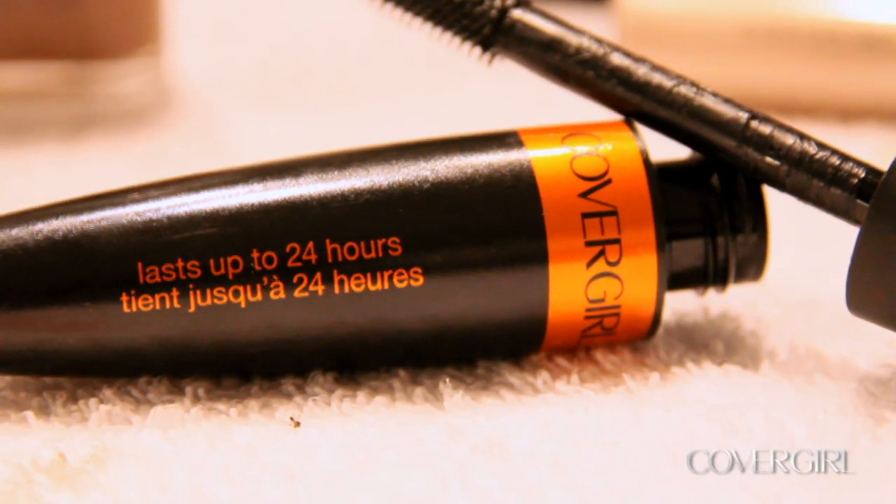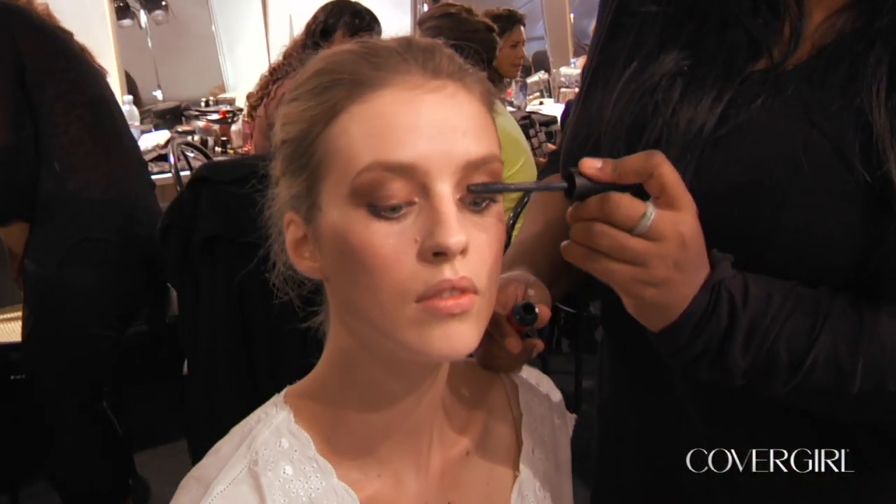On the lashes we're using Lash Blast 24-hour mascara, and what I love about it is that it lasts a very long time — it's fantastic.